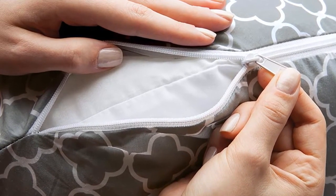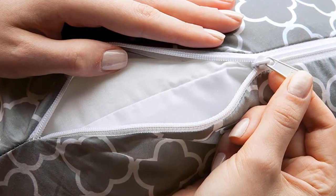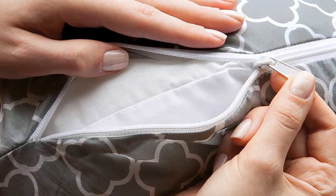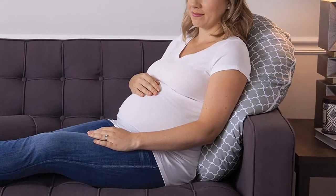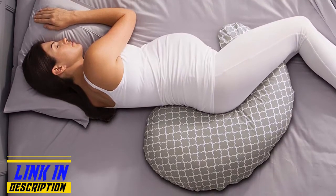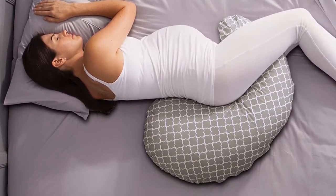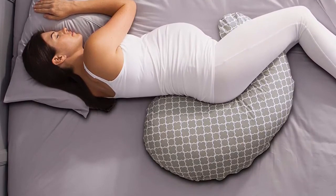Not every pregnant woman needs a large pregnancy pillow taking over their bed. This one contours to your body, targeting the areas that need support the most. Even when it comes time to wash it, this pillow delivers on convenience. You can remove the cover, then clean it before putting it back on and zipping it up with no problems at all. If there's anything to complain about, it would be the durability. There's no denying the polyester within is comfortable and plump, but it doesn't stay that way — over time it gets lumpy and loses its shape.